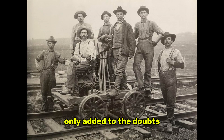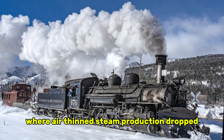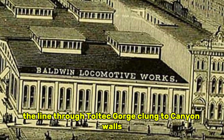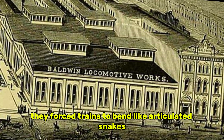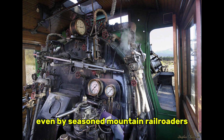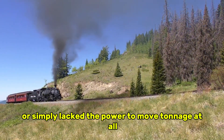Colorado's narrow gauge geography only added to the doubts. These locomotives were expected to run daily over routes like Cumbres Pass, climbing above 10,000 feet where air thinned, steam production dropped, and long grades punished any machine not perfectly suited for the territory. The line through Toltec Gorge clung to canyon walls, its curves so sharp they forced trains to bend like articulated snakes. On both routes, grades reached 4%, a figure considered extreme even by seasoned mountain railroaders. Many locomotives that attempted these climbs overheated, slipped uncontrollably, or simply lacked the power to move tonnage at all.